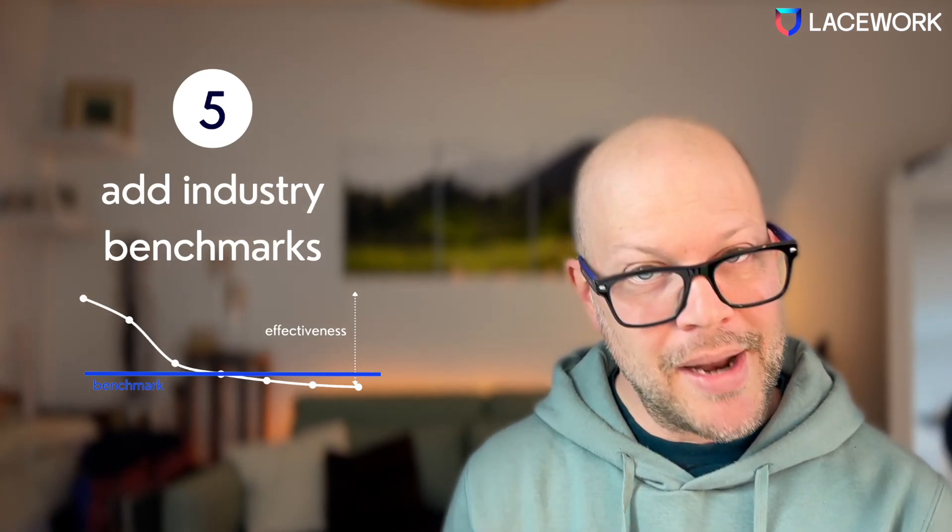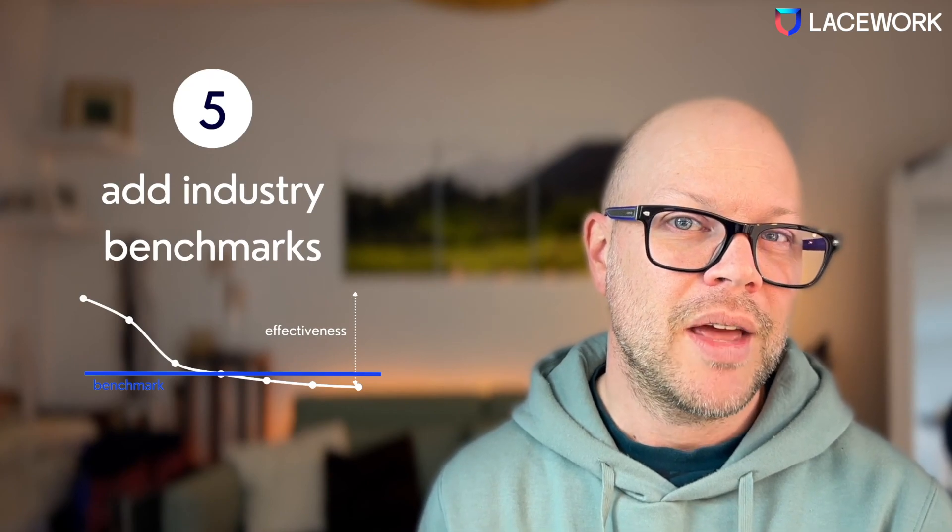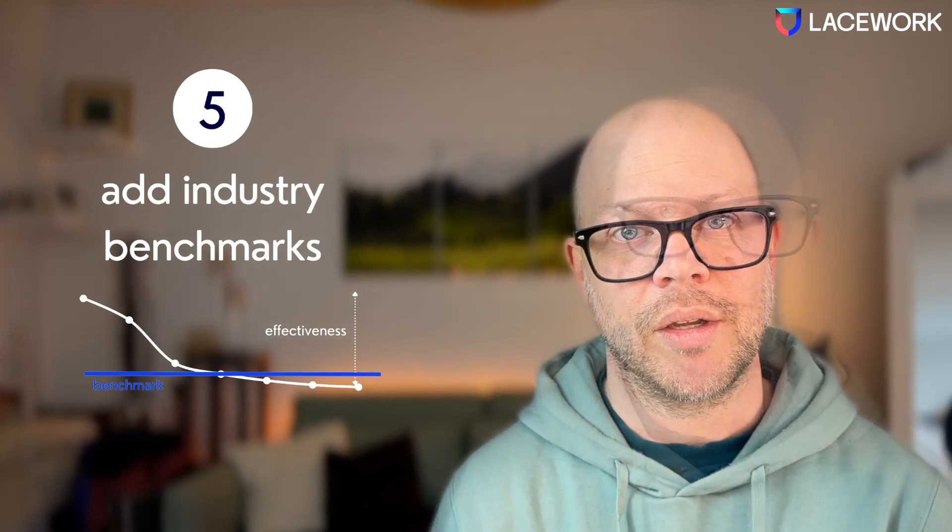What really works well are benchmarks. Board members and executive management will always look at what their peers are doing.